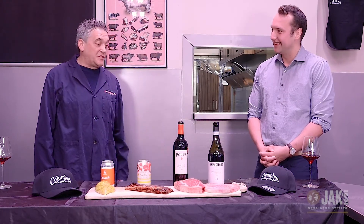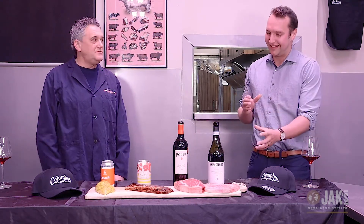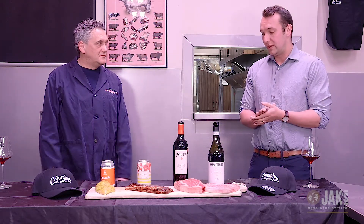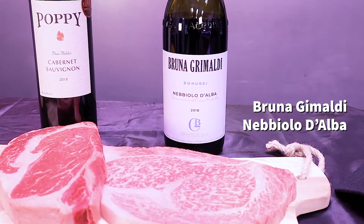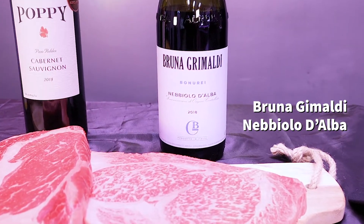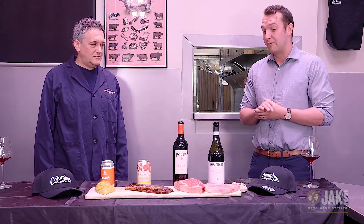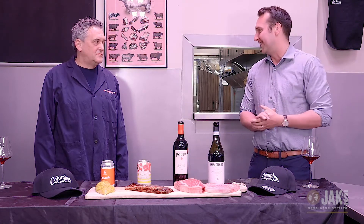It gives you that umami flavor — that's why it's so great to eat a piece of meat like that. With this, you really want to highlight the fat, the marbling, and the umami flavors. We want a wine to complement it and bring it out instead of overpowering it. So here we have the Brunico Maldi Nebbiolo d'Alba. It doesn't quite have the tannins of a Barolo or Barbaresco or even the Poppy Cab Sauv here, but it will bring out that rich flavor, complement it with some red fruit and spice, and let the meat be the star of the pairing.